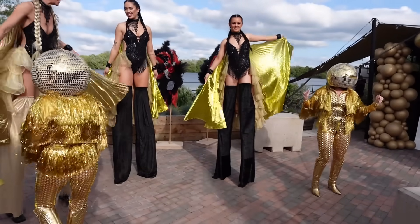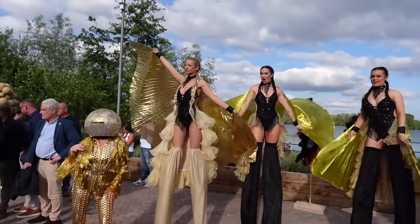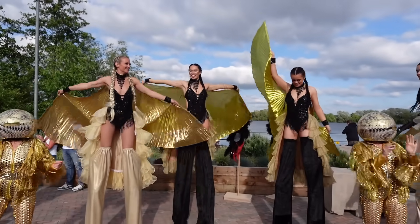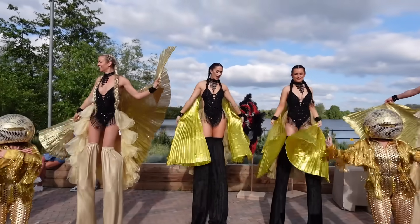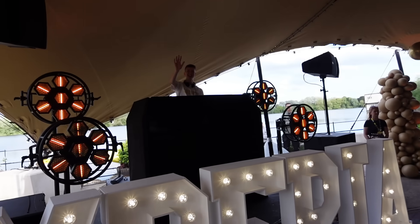I'm loving the outfits just down here with the mirror balls on as well - what a uniform. The sun is shining down here at Thorpe Park for this historic evening. The UK's tallest and fastest roller coaster.